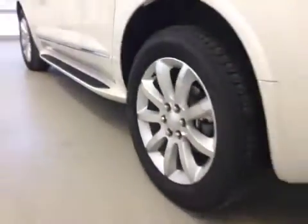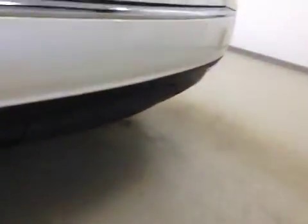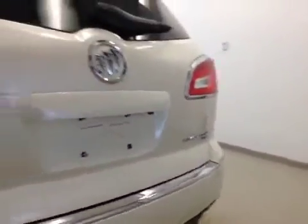Upholstery is leather, color is jet black. Going up with running boards, 20-inch rims, rear parking sensors, trailer tow package. Backup camera and remote power liftgate.